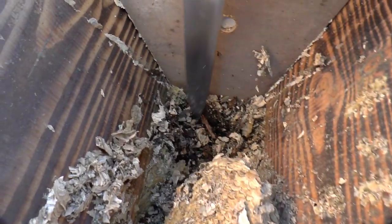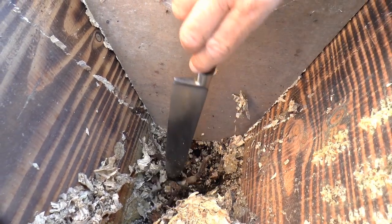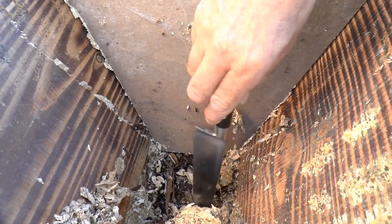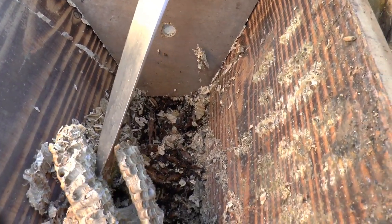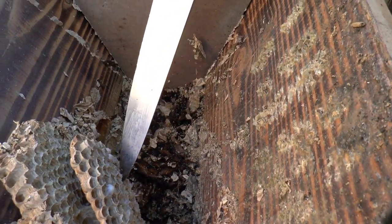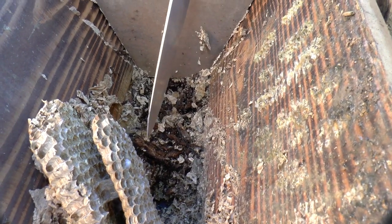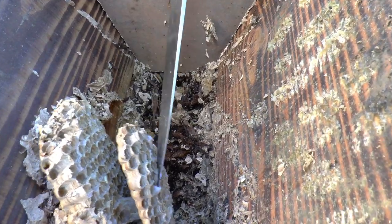We can leave all this debris in here — another week and they'll all be dead. We're looking for rove beetle larvae rather than adults at this time of year. The adult is a rove beetle like a devil's coach horse — quite a big chunky thing.